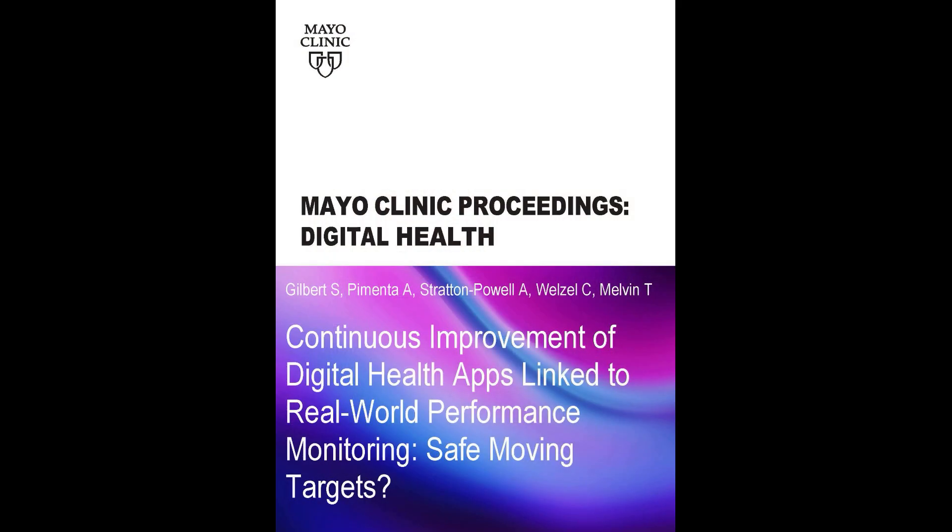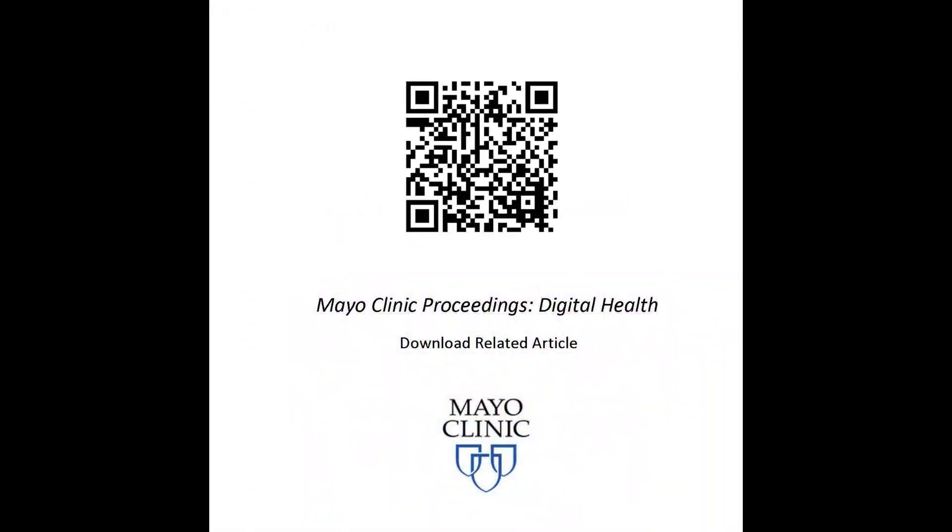I'm going to be talking to you about an article recently published in Mayo Clinic Proceedings Digital Health. The title is 'Continuous Improvement of Digital Health Applications Linked to Real-World Performance Monitoring,' with the subtitle 'Safe Moving Targets.' The key takeaway is already expressed within the title: how can we monitor digital health applications that will be increasingly adaptable on market and need to be monitored as they change in terms of safety and performance.